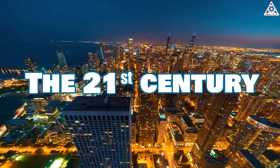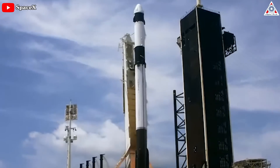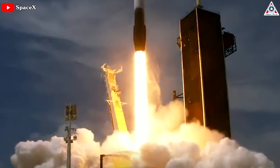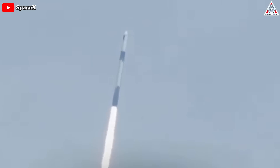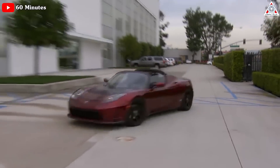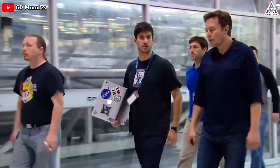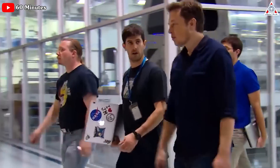Moving on to the 21st century, as science and technology are developing more and more widely, the pursuit of space exploration and conquest is no longer confined solely to government entities. Private companies have even emerged as key players in this domain. Among them, SpaceX, led by visionary entrepreneur Elon Musk, stands at the forefront.